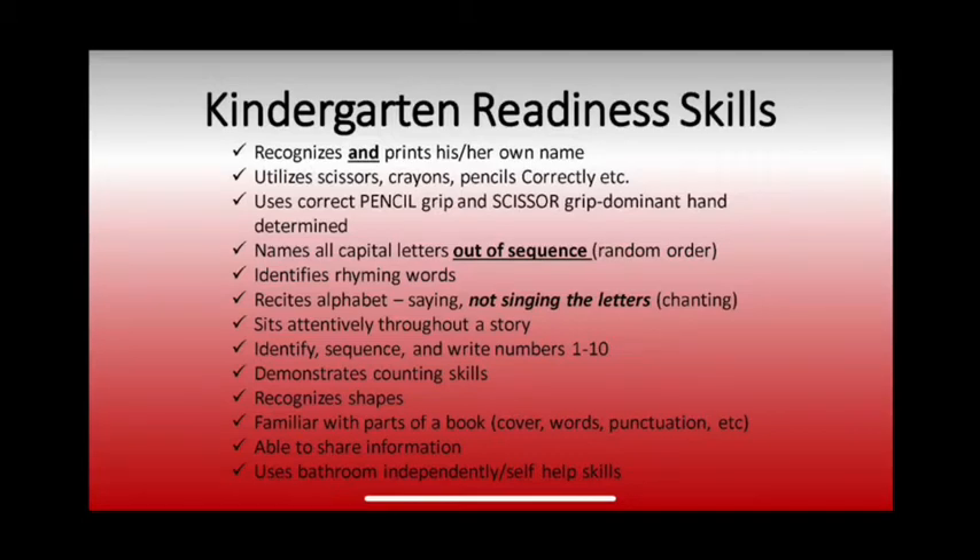They also need to demonstrate counting skills. If you gave your child a pile of objects with ten or less objects in them, would they be able to count them correctly? They need to be able to identify, write, and sequence numbers from one to ten. They need to recognize two-dimensional shapes — that would be the circle, square, rectangle, and triangle. And then in kindergarten we're going to teach them the hexagon and move on to three-dimensional shapes.